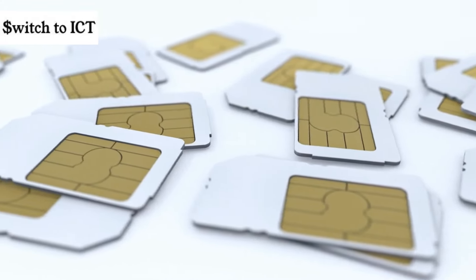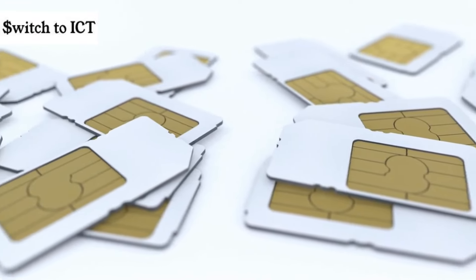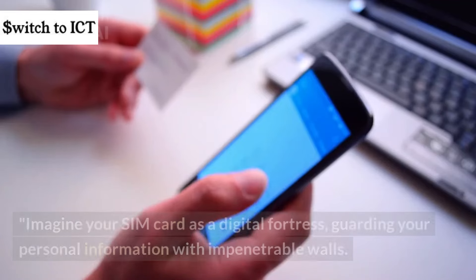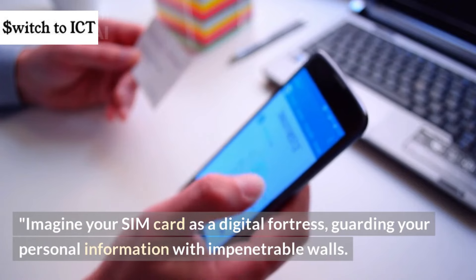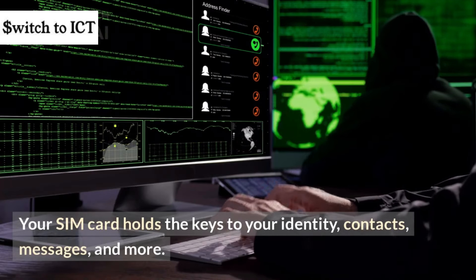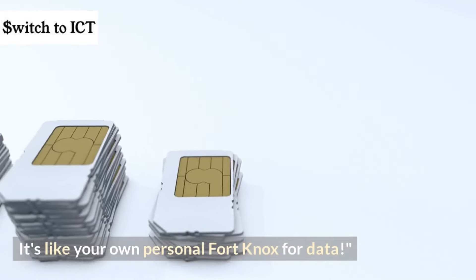We use them every day, but have you ever wondered what's really going on inside that little chip? The SIM card is like the unsung hero of our smartphones, quietly connecting us to the world while safeguarding our precious data. Imagine your SIM card as a digital fortress, guarding your personal information with impenetrable walls. It's not just about making calls and sending texts — your SIM card holds the keys to your identity, contacts, messages, and more. It's like your own personal Fort Knox for data.